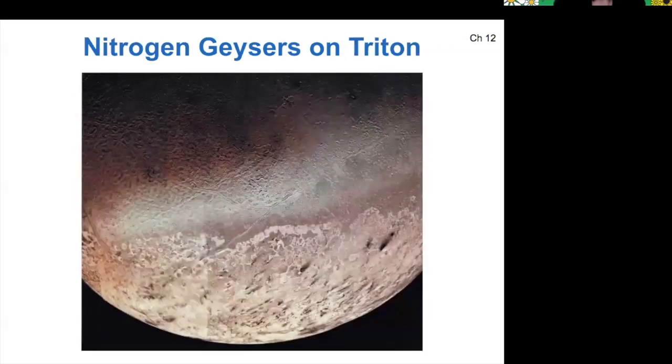But it still has geysers of nitrogen where the solid nitrogen on its surface turns into a gas. The evidence of these nitrogen geysers are dark splotches on its surface where nitrogen has gone from its solid state to its gaseous state directly.